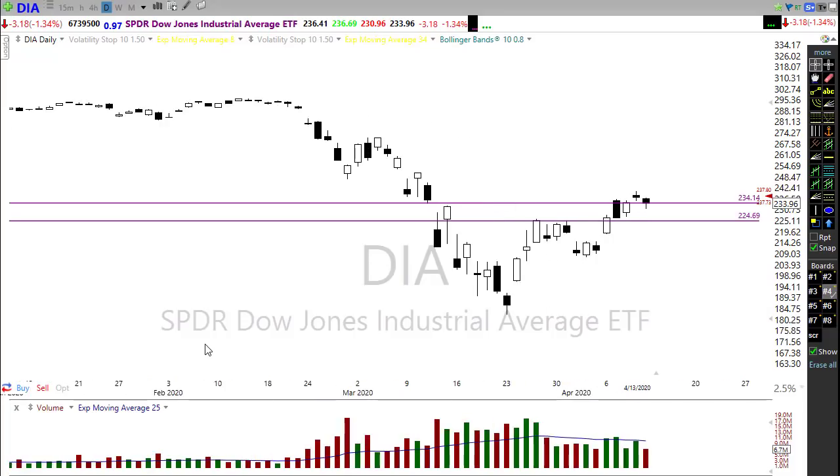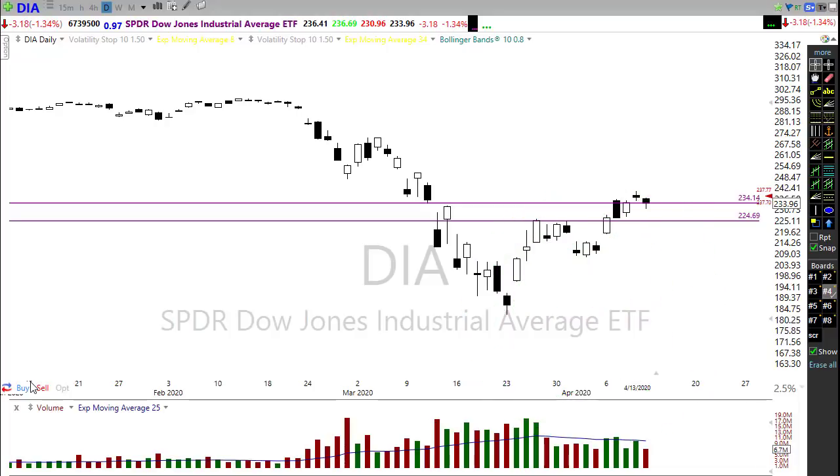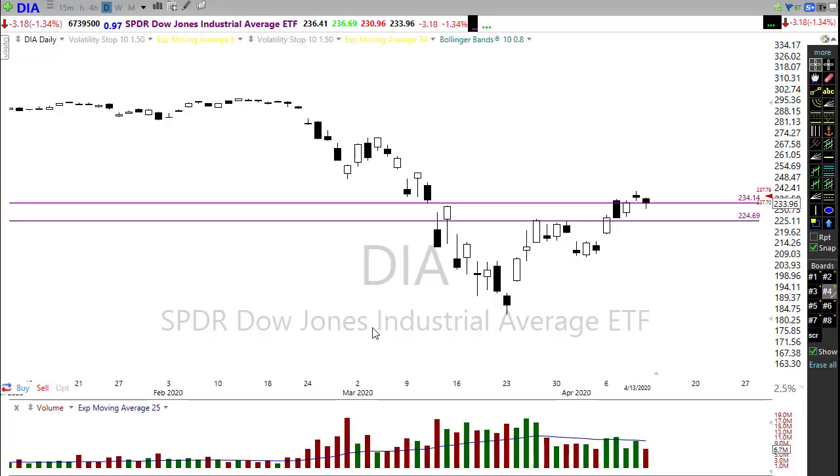This morning we have an interesting situation with the bulls actually pushing for a gap-up open, which is kind of surprising heading into earnings. We're waiting on earnings from several key companies, and the futures are acting like there is nothing to be worried about whatsoever. We don't know what the impacts of these shutdowns have been on business. The key one this morning is going to be JP Morgan.